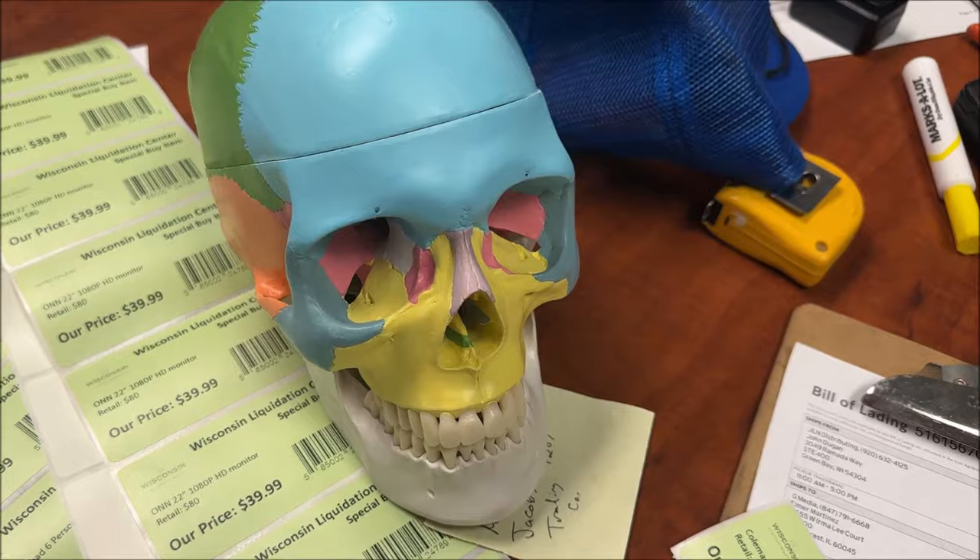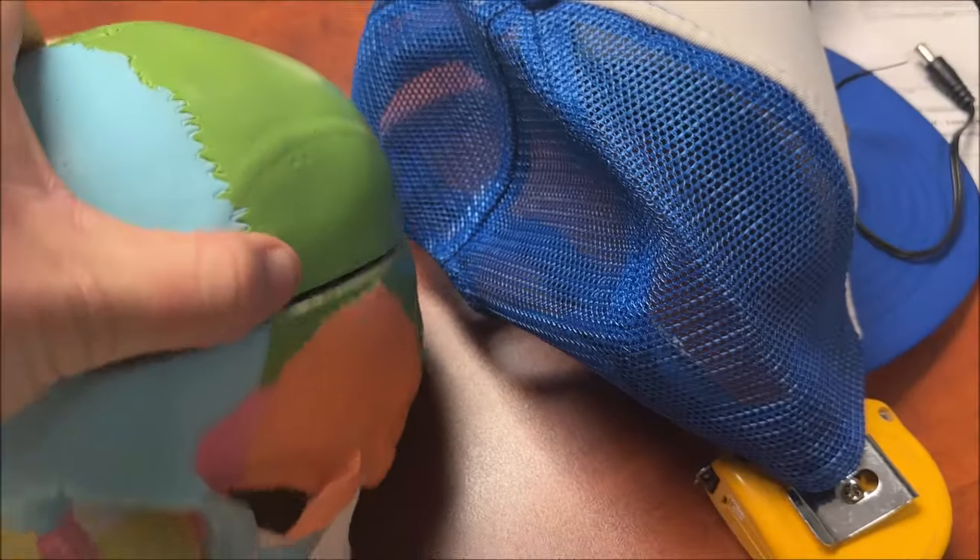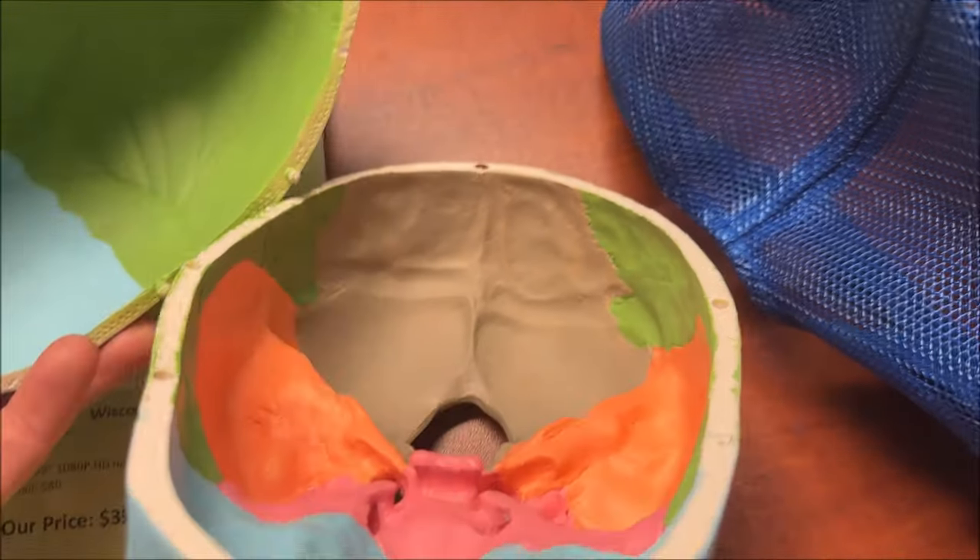Look, I found a Bears fan. You want to know how I know this is a Bears fan? There's no brain.